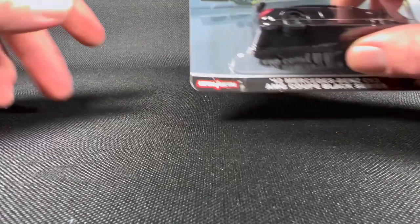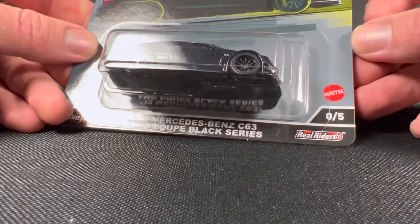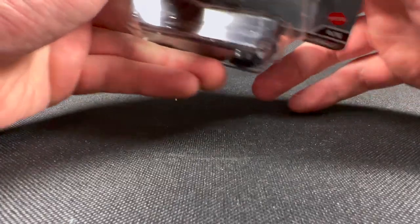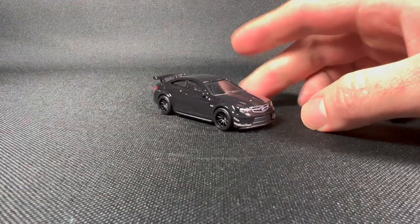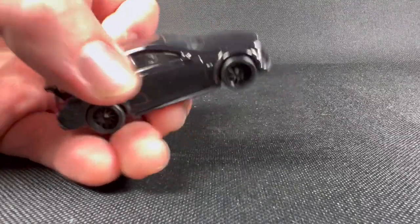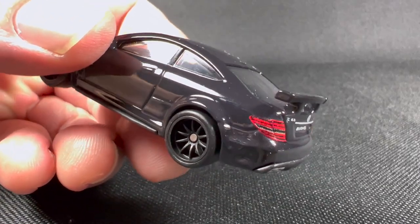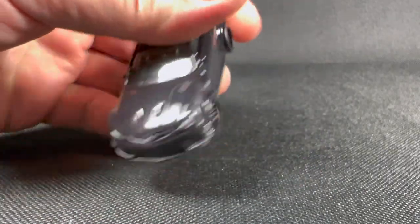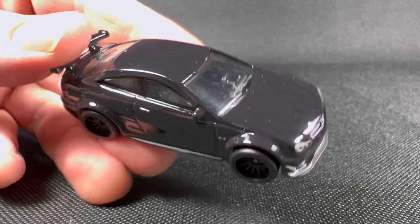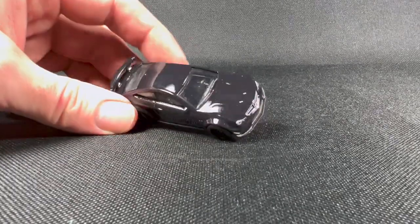Next is the AMG Mercedes-Benz C63 AMG Coupe Black Series — very cool, very neat, very nifty — it's a chase. I'm still on the fence about whether I really like the chases being in Car Culture, but I guess it gives people who hunt all the time something really neat to look for. Up close you can see it — a little dust on it from the cardboard packaging. It's a black Mercedes and it does look pretty nice; I like that they're kind of themed as being all black.